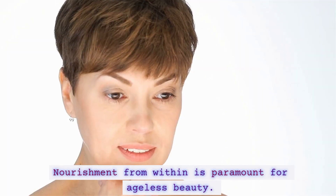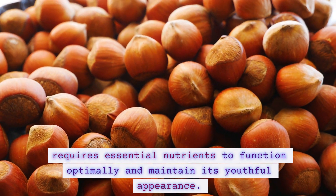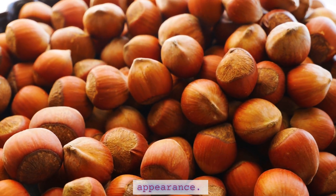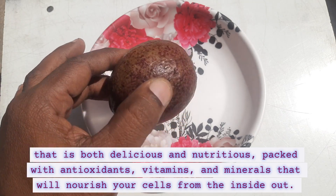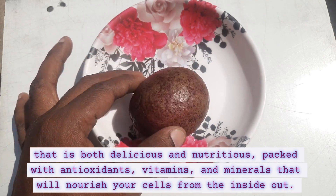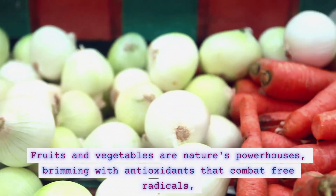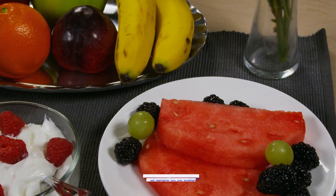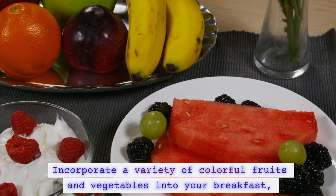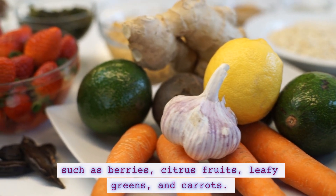Step 2: Fuel your body with nature's bounty. Nourishment from within is paramount for ageless beauty. Our skin, like any other organ, requires essential nutrients to function optimally and maintain its youthful appearance. Embrace a breakfast that is both delicious and nutritious, packed with antioxidants, vitamins, and minerals that will nourish your cells from the inside out. Fruits and vegetables are nature's powerhouses, brimming with antioxidants that combat free radicals, the primary culprits behind premature aging. Incorporate a variety of colorful fruits and vegetables into your breakfast, such as berries, citrus fruits, leafy greens, and carrots.